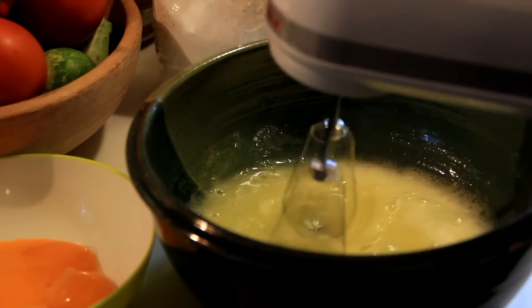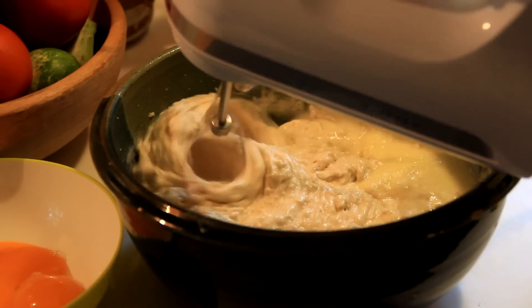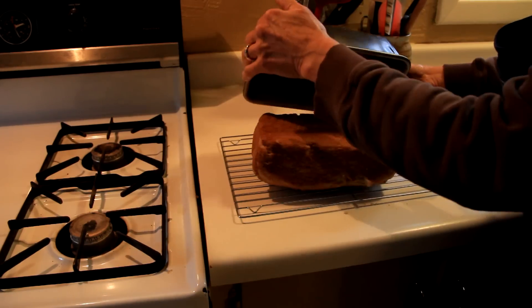A couple years ago, my husband and I realized that we both were gluten intolerant. So we thought that we're going to start trying out gluten-free foods. We realized that there's not very many good flavors of anything out there. So we started making our own recipes and realized that what we made, we thought, was better than what we could buy.